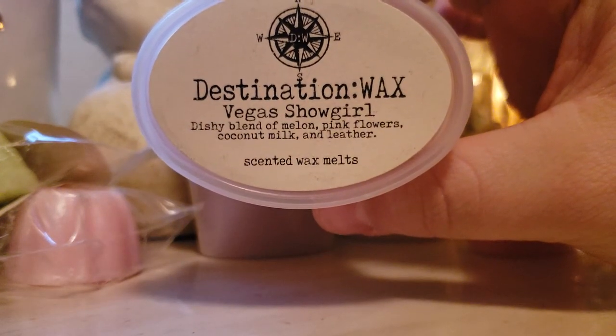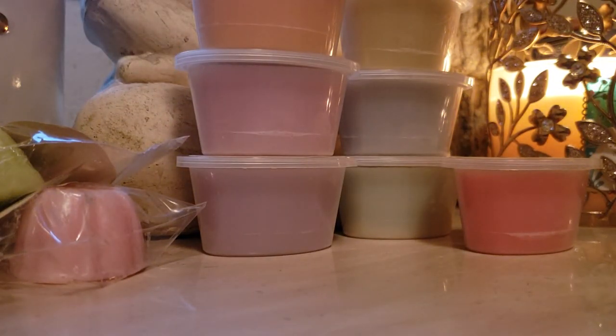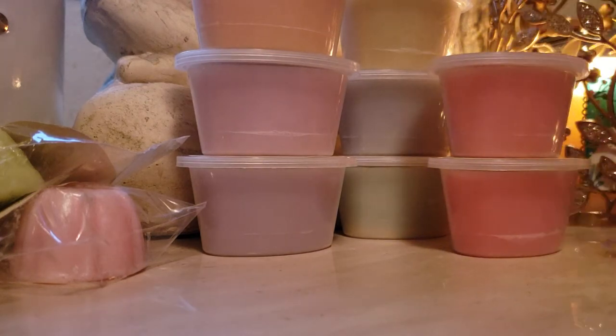Vegas Showgirl: melon, pink flowers, coconut milk, and leather. I think this was one of the ones that sounded the most interesting. First I get the leather — no doubt about it — then melon. You would think that would be the weirdest blend ever, like who would do that? But this actually works. Leather and melon — I like it. There's other stuff in there but cold I just get the leather and melon. That's nice. Cannot wait to give you guys a warm review on that.